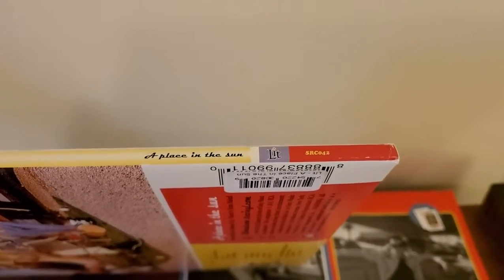Flipping it over to the very boring spine here — nothing on the left, nothing in the middle — but when you get to the right over here, we see A Place in the Sun, Lit, and then catalog number SRC042.